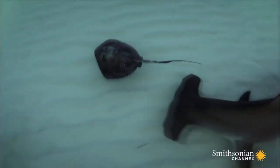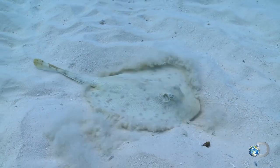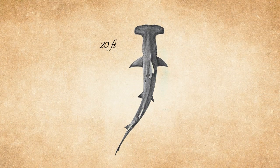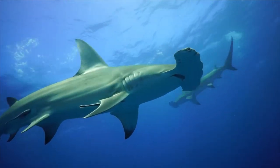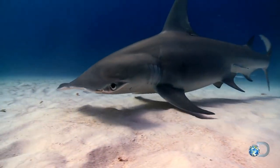Hammerheads especially enjoy eating stingrays. Their broad flat head is perfect for finding and digging up stingrays hidden in the sand. These sharks can grow up to 20 feet in length and are commonly found in both temperate and tropical waters around the world. With its striking look and special features, the hammerhead shark is one of the most interesting and unusual sharks in the ocean.